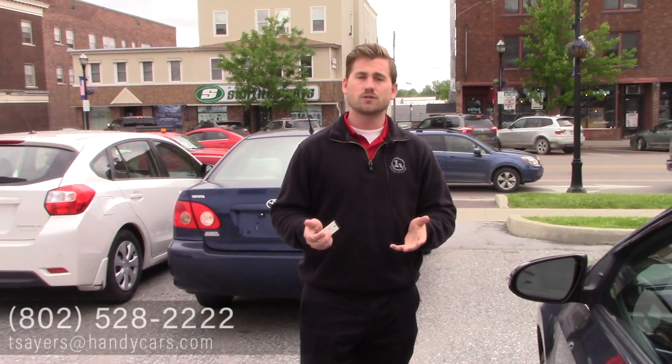So if you do have any further questions or would like to schedule a test drive, feel free to give me a call at 802-528-2222, or shoot me an email at tsaris@handycars.com. As always, I do appreciate the opportunity and hopefully I hear from you soon. Have a great day.